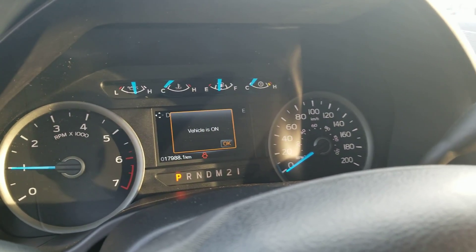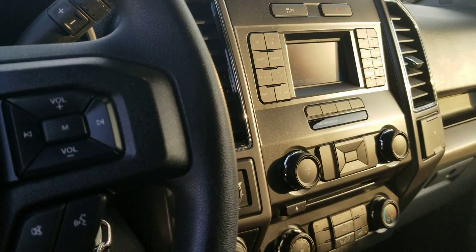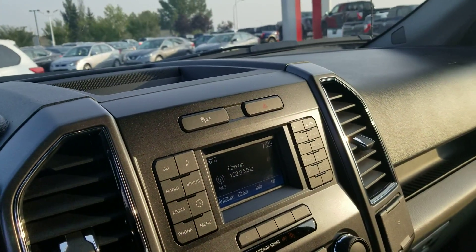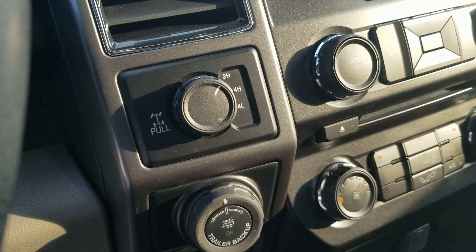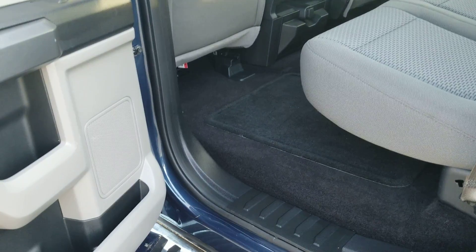This one has 17,988 km right now. It comes with Bluetooth, a backup camera, CD player, and radio. You can switch between two-wheel drive, four high, and four low, plus USB and aux.